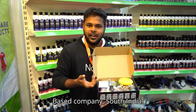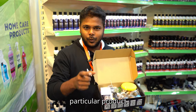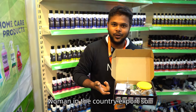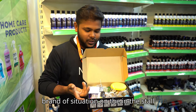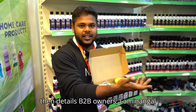We are a Coimbatore based company and we supply all over India. They are available in all online stores. In particular, our products are also available in Mauritius and Sri Lanka. We came to this location to take the brand to the next level with a new brand launch, and we will continue to look at the stores in detail.